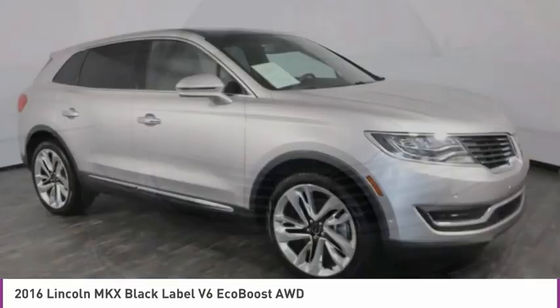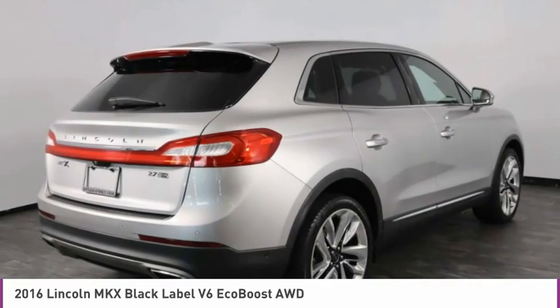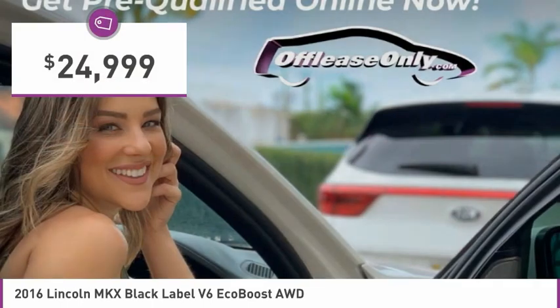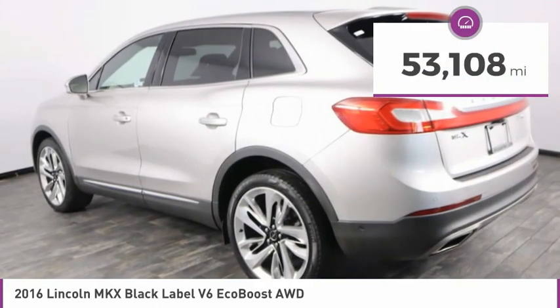Boasting excellent launch and acceleration with a powerful engine that delivers plenty of horsepower, the Lincoln MKX is truly empowered for action and is priced below $25,000. This vehicle has less than 55,000 miles.